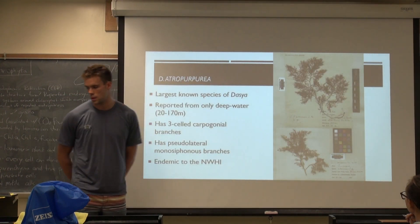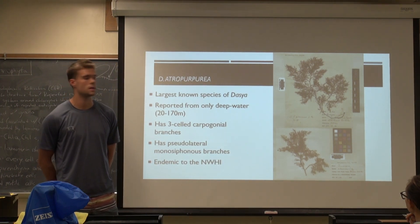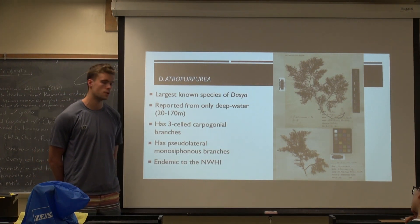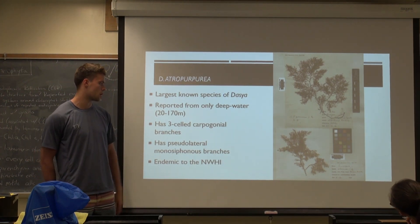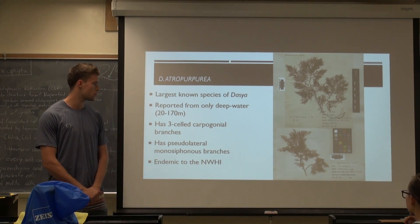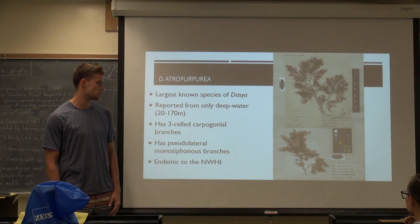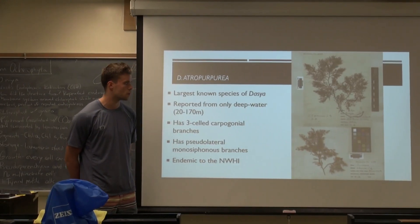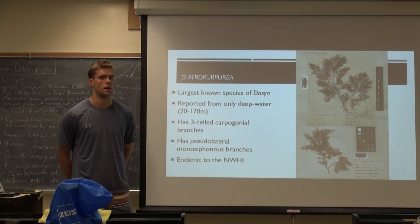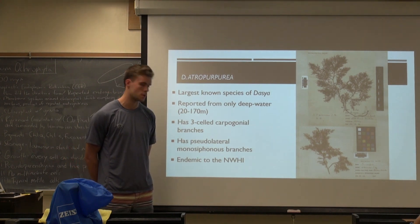The endemic species, Dasya atropurpurea, is the largest known species of Dasya. It's only reported from deep water, from about 20 to 170 meters, which is interesting. It also has a three-celled carpogonial branch, where a lot of the other species have four-celled carpogonial branches. It also has pseudolateral monosiphonous branches, which I'm not exactly sure what that was referring to, but it's just another difference from the other species. They're endemic to the northwestern Hawaiian Islands, and I wasn't able to find very many studies on this one.